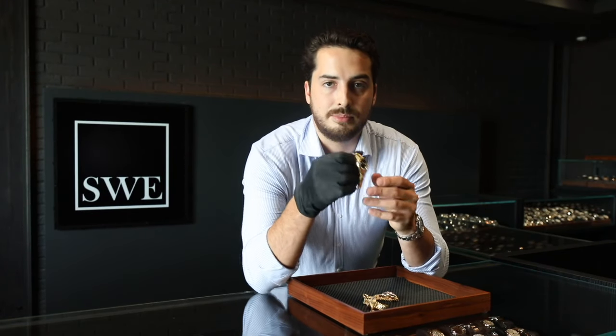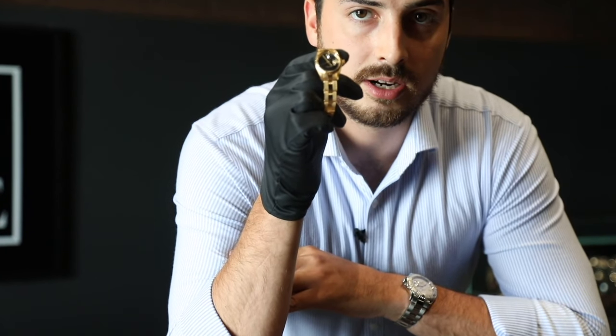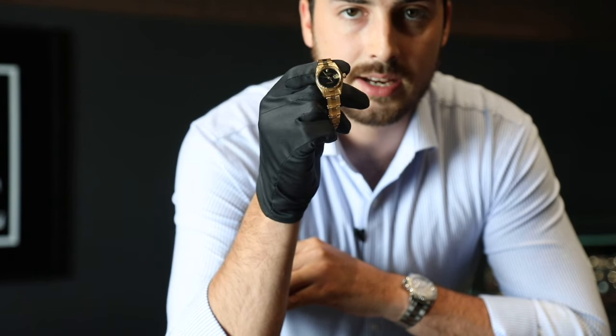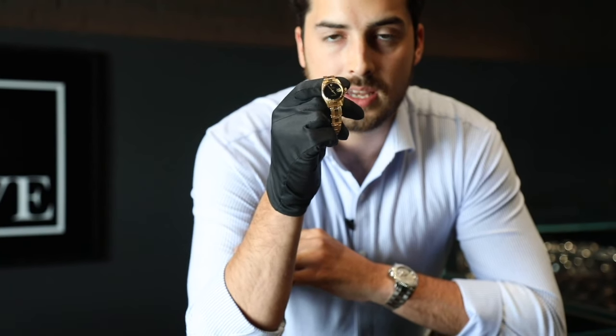Last but not least, the Rolex Onyx dial. This is different from the other two dials because those are metamorphic rocks, and this is quartz — stacked layers which give it a dark black hue. You can have a lighter Onyx dial or a very dark Onyx dial; this one is dark. I don't see too many darker than this, and if you look at it, it has a very glossy, smooth texture. It catches sunlight in all the right ways.